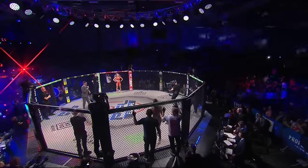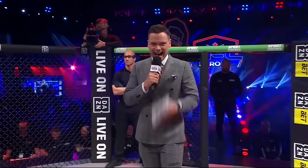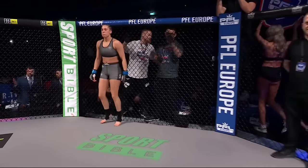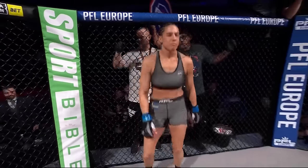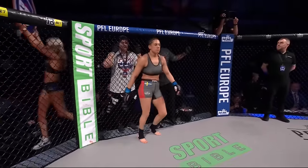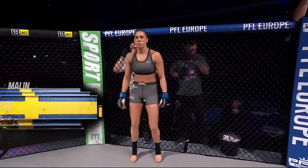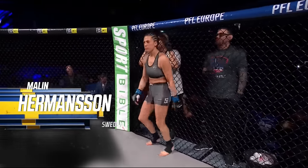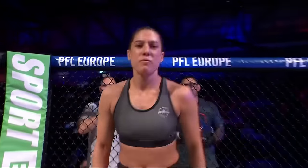The following is a PFL Europe regular season contest in the women's flyweight division, and is our co-main event. Introducing first, fighting out of the blue corner, she is a striking specialist and stands five feet five inches tall. She weighed in officially at 125.6 pounds and in nine professional bouts has earned a record of five wins and four losses. Fighting out of Örebro, Sweden — Marilyn 'The Terminator' Hermansson.